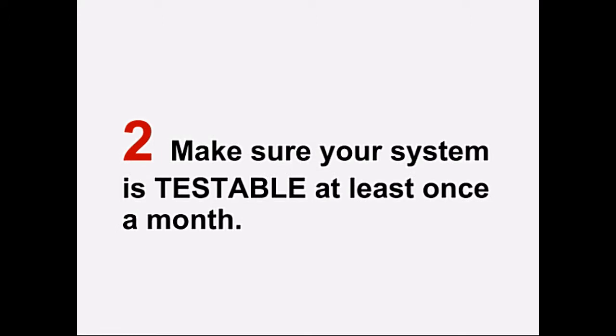Number two: make sure your system is testable at least once a month to make sure it's working properly. Your system should come with an automatic or a manual testing system for testing at least once every 30 days.